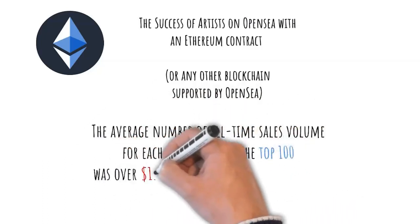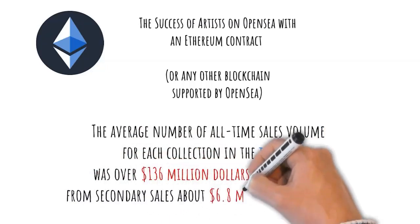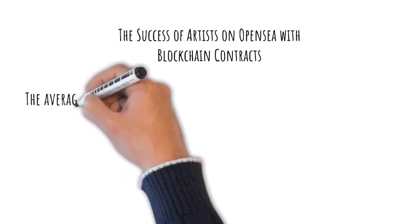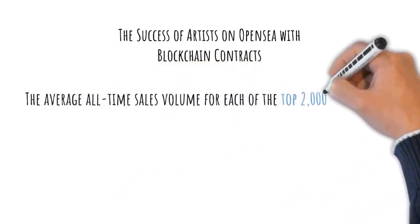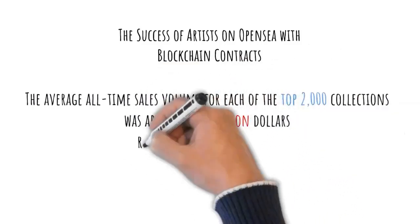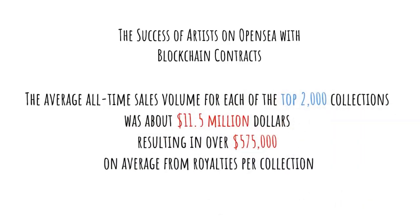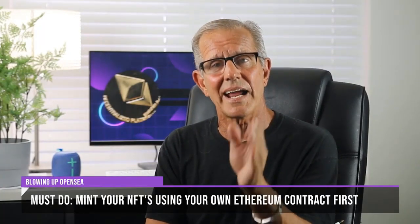The average all-time sales volume for each collection in the top 100 was over 136 million dollars, with royalties from secondary sales of about 6.8 million per collection. The average all-time sales volume for each of the top 2,000 collections was about 11.5 million dollars, resulting in over 575 thousand dollars on average from royalties per collection. Nobody can promise your collection will sell, but there are literally thousands of NFT collections which are completely sold out with tons of secondary sales generating passive royalty payments.